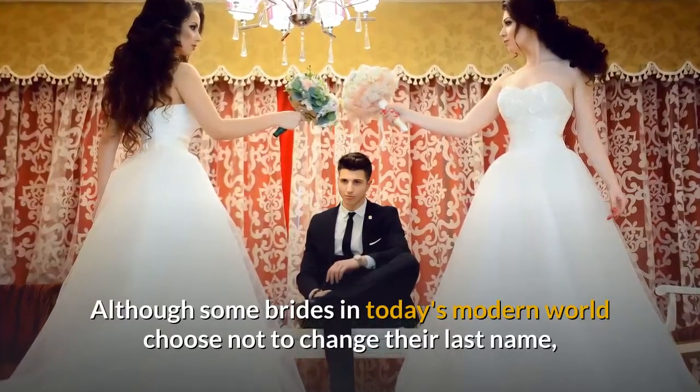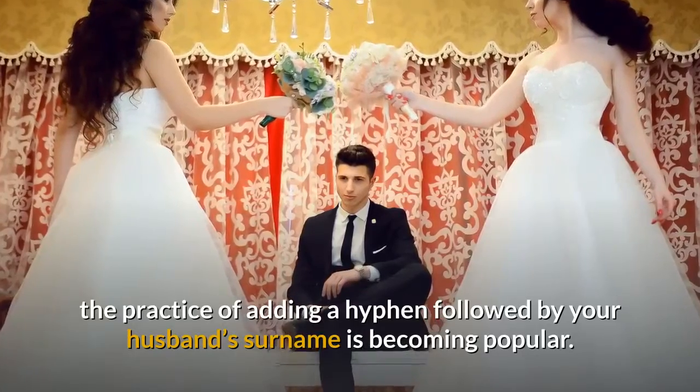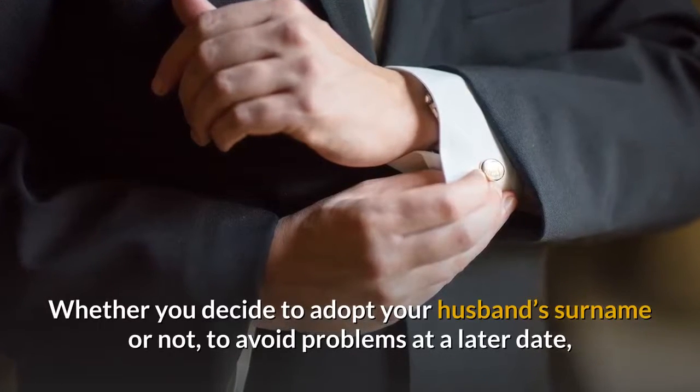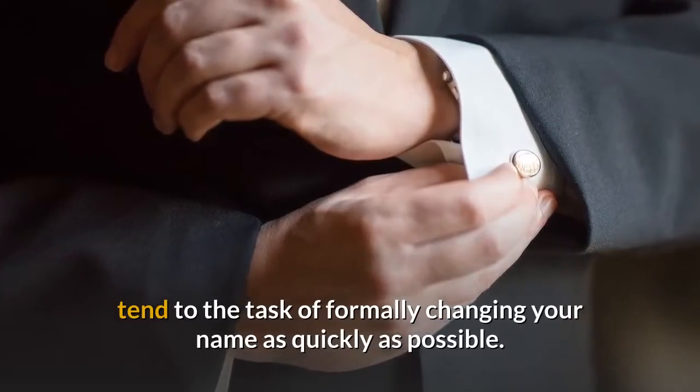Although some brides in today's modern world choose not to change their last name, the practice of adding a hyphen followed by your husband's surname is becoming popular. Whether you decide to adopt your husband's surname or not, to avoid problems at a later date, tend to the task of formally changing your name as quickly as possible.